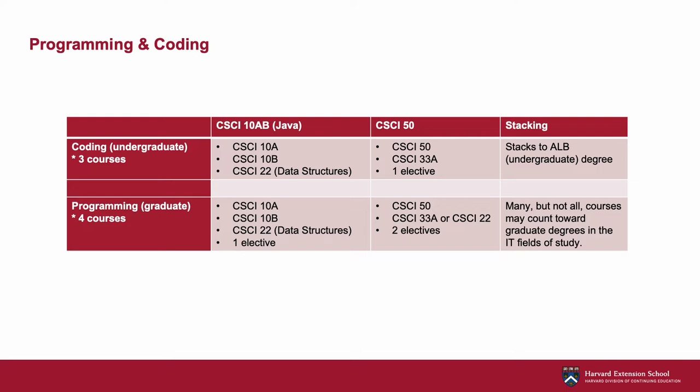The undergraduate coding certificate stacks to our ALB degree. While programming does not stack to any of our master's degrees, many of the courses in the certificate can be counted toward our ALM degrees in the technology fields of study. So how do you figure out which track is right for you? Essentially, it's important to know that the CSCI 50 track will cover all of the foundational material in one semester, while with the CSCI 10 Java track, this foundational coursework is spread out over two semesters. Take a look at the syllabi and see which approach feels right for you.